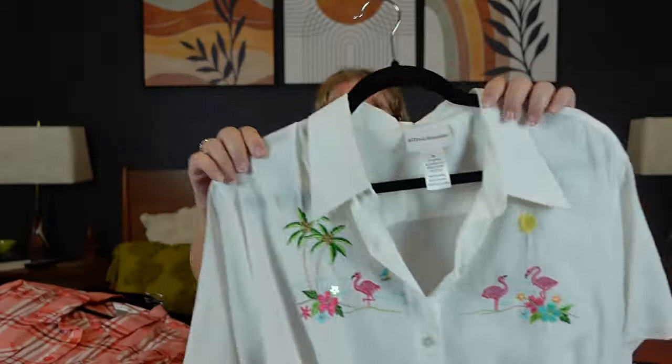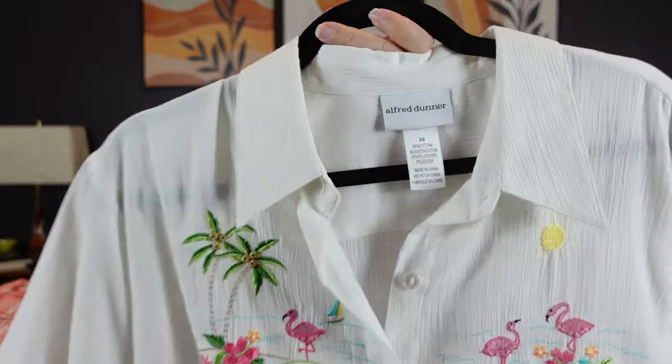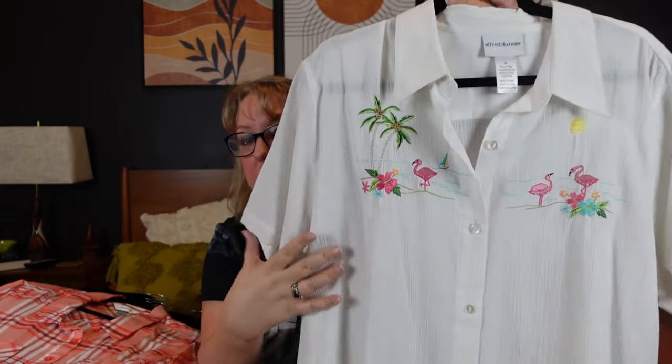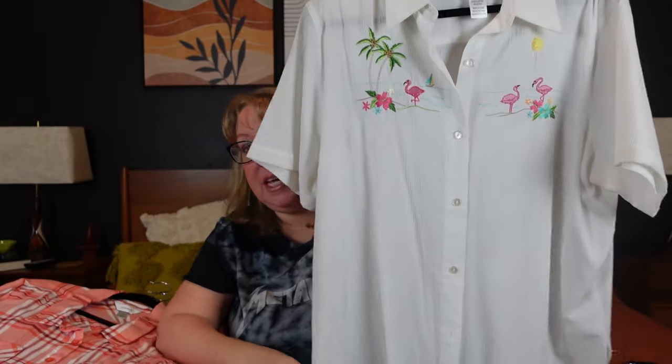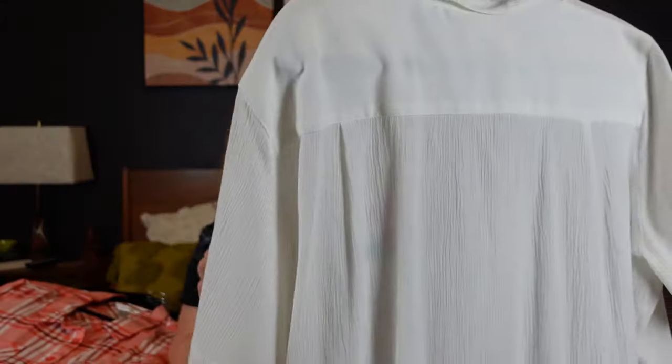Even though it's only October as I'm filming, you'll see this in November, and I'm starting to look ahead because I'm usually three or four weeks out on listing. My friend Erin, who lives in a warm state like me — I'm in Florida — pointed out that when summer comes I won't be able to find tank tops and short sleeves. So this Alfred Donner size 20 cotton-poly embroidered flamingo blouse fits the bill — very beachy, coastal grandma, cruise, vacation. It even has beading on the palm trees.